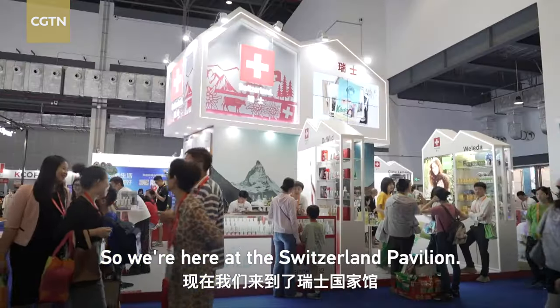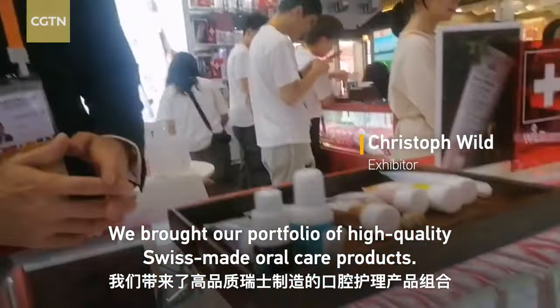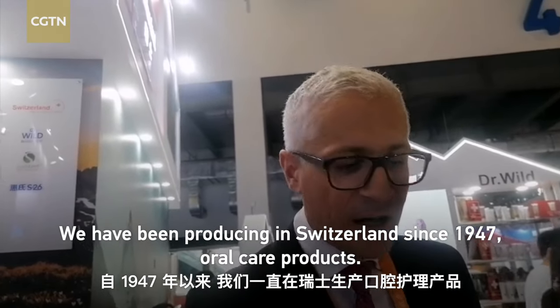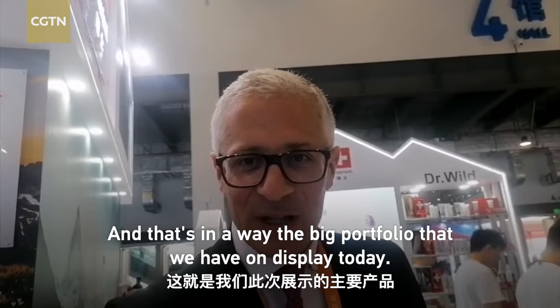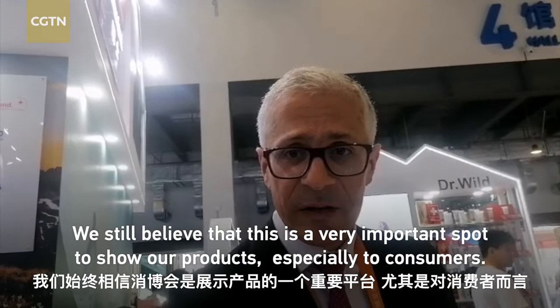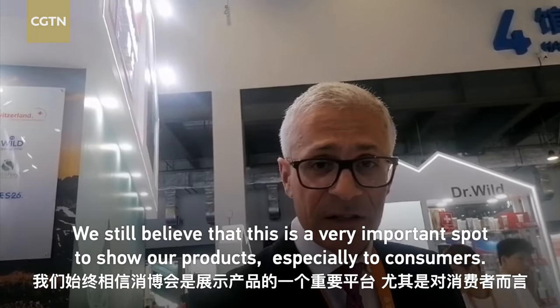We're here at the Switzerland Pavilion. What did you bring exactly to the expo? We brought our portfolio of high quality Swiss-made oral care products. We have been producing oral care products in Switzerland since 1947, and that's the big portfolio we have on display today. We've been coming here for a long time and we still believe this is a very important spot to show our products, especially to consumers.